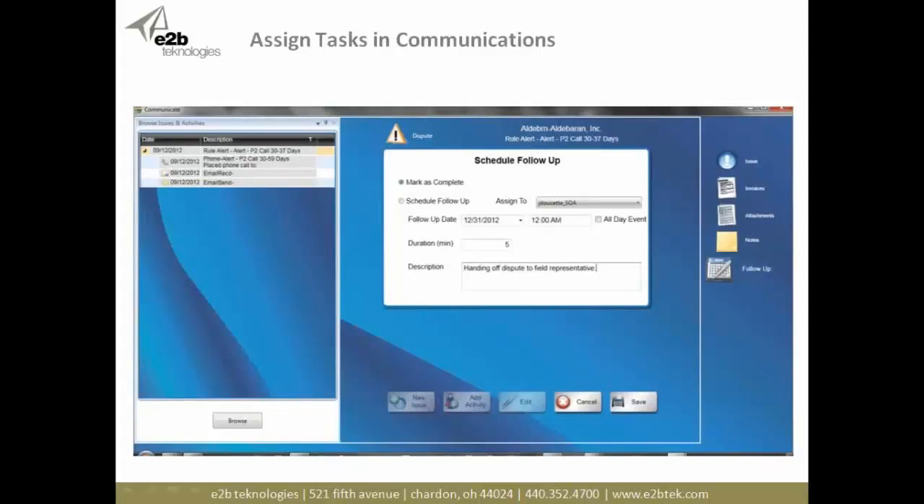We have a communications workflow engine built in. As the system goes through its configurable rules and tells me what I need to do, I simply work down my list. The goal at the end of the day is to have nothing left — send all my emails, make my phone calls, and document everything. From this screen, I can see sent and received emails, schedule follow-ups automatically or manually, view related invoices, send emails with attachments — copies of invoices, statements, or past-due notices.